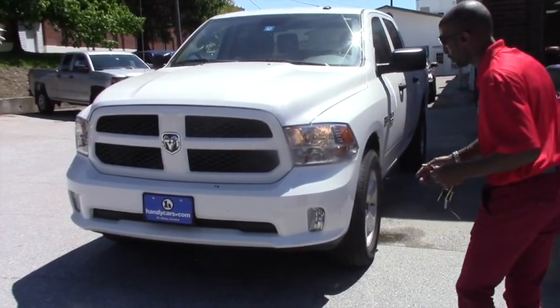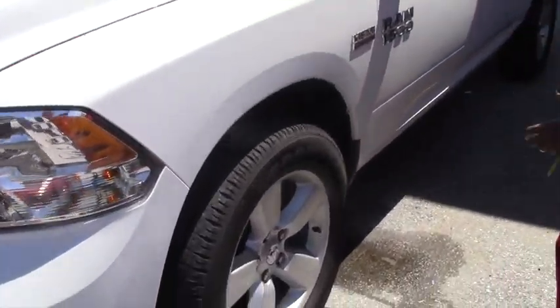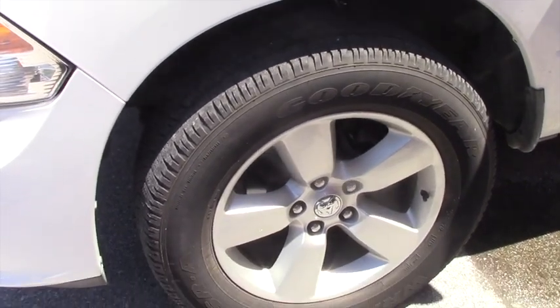Here we do have fog lights, also we have daytime running lights on this vehicle. You do have 20 inch auto wheels, brand new tires, all season.